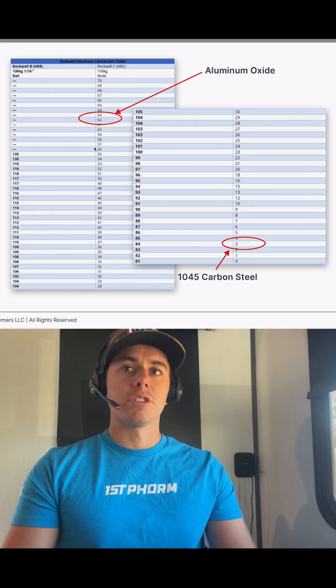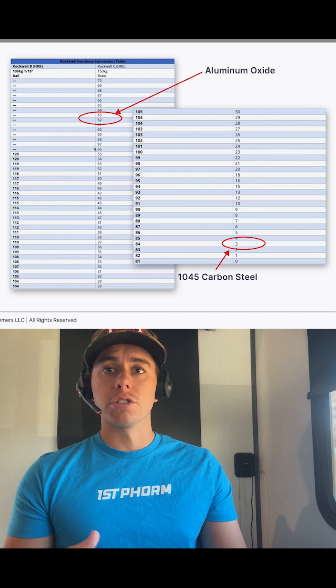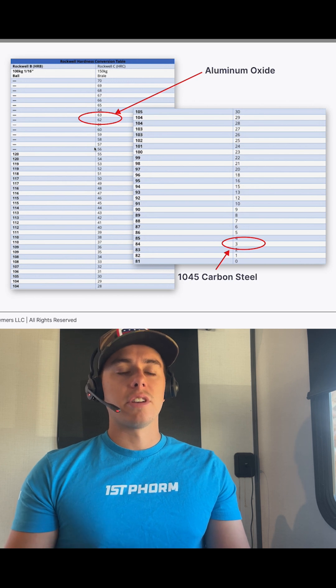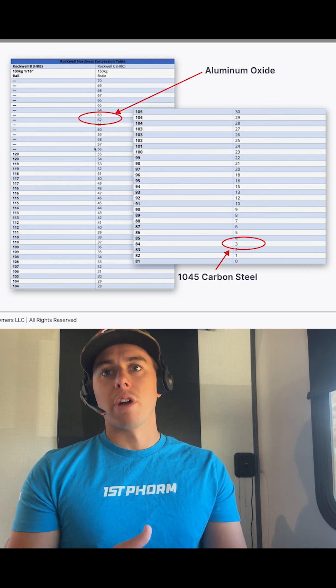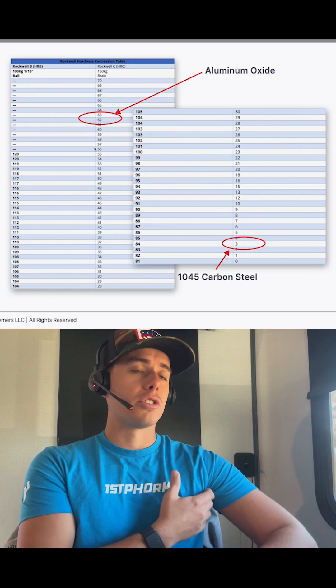Some time ago, I came across a hardness scale that showed the hardness of steel versus the hardness of ceramic. For a 1045 carbon steel, this has a Rockwell C hardness of 3 — you can see that circled here — whereas the ceramic has a Rockwell C hardness of 63. In this case, I chose aluminum oxide.